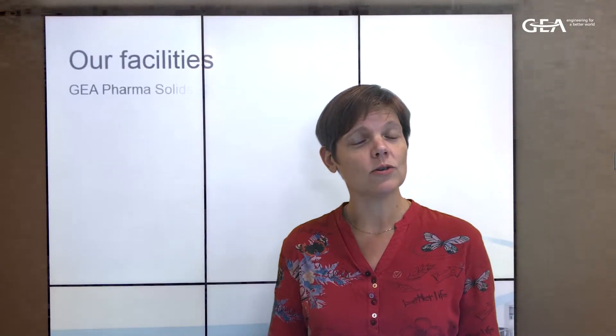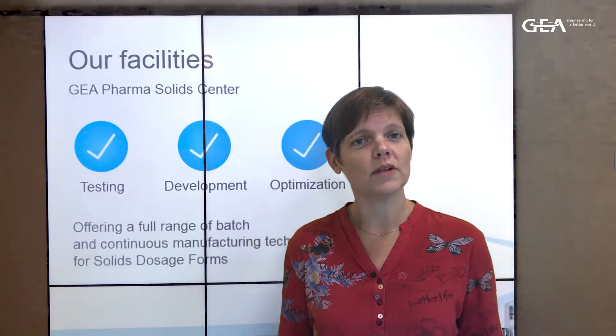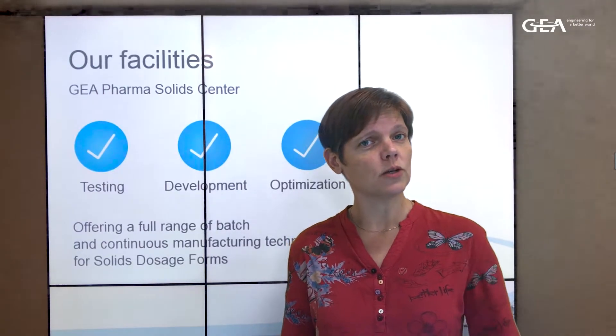Hello, welcome to GEA. My name is Griet and I will be your host for a series of podcasts in which we show you our pharmaceutical test facilities. Today we are in Wommelgem, Belgium, where the GEA Pharma Solid Center is located.